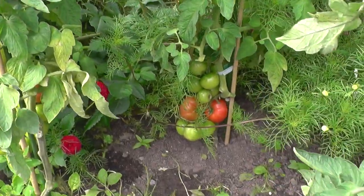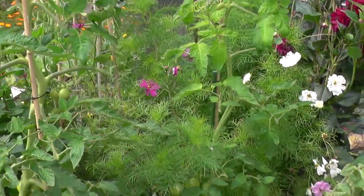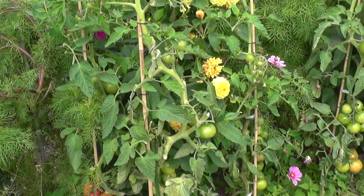It seems to be ripening quite well. All I'm doing is giving them a comfrey feed once a week, and so far, looking good.